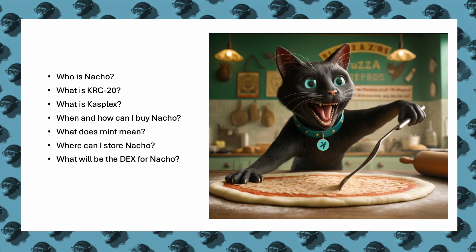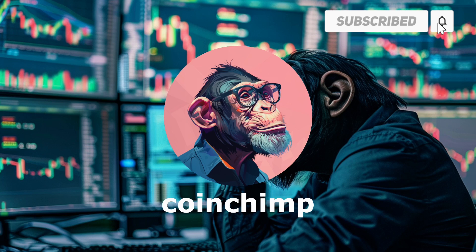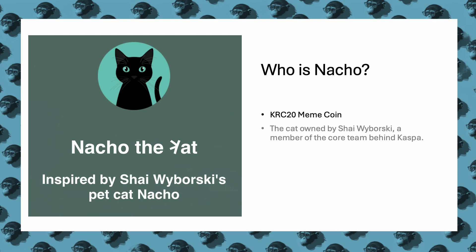Let's start by looking into the story and inspiration behind Nacho the cat. Nacho isn't just a digital asset — it's a meme coin with a personal touch. The cat behind this coin, Nacho, is actually owned by Shai Wiborski, a member of the core team behind Caspa. This connection highlights the community and personal dedication within the Caspa project.